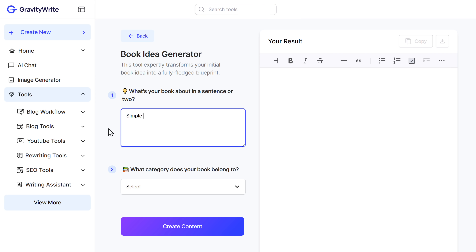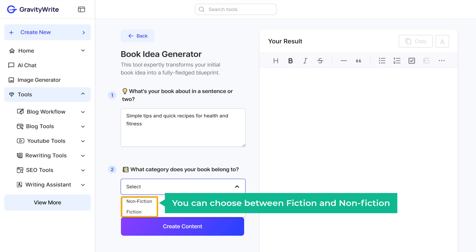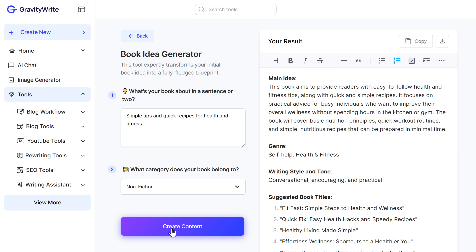So I will enter simple tips and quick recipes for health and fitness. Once that's done, click here and select the category. You can choose between fiction and nonfiction. If your book is about some imaginary story, you can select fiction. But since my book is based on real facts and information, I will select nonfiction and click create content. As you can see, we've got the main idea for our book along with the genre, writing style, and some catchy titles.